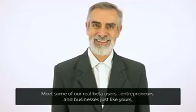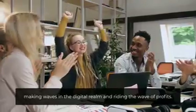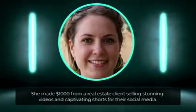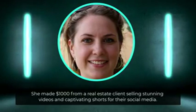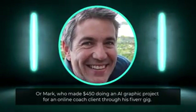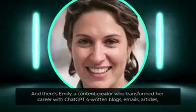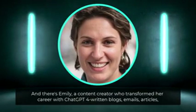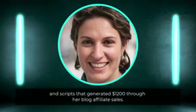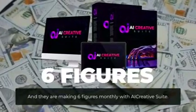Meet some of our real beta users — entrepreneurs and businesses just like yours, making waves in the digital realm. Take Sarah, for instance: she made $1,000 from a real estate client selling stunning videos and captivating shorts for their social media. Or Mark, who made $450 doing an AI graphic project for an online coach client through his Fiverr gig. And there's Emily, a content creator who transformed her career with ChatGPT-4 written blogs, emails, articles, and scripts that generated $1,200 through her blog affiliate sales.